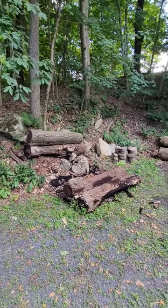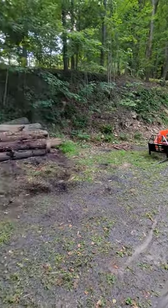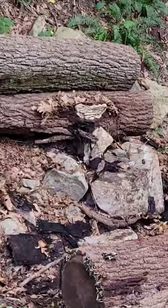Hey everybody, welcome back to the Iron Oaks Sawmill Shorts. Sometimes when you're moving logs at a client's house with your L2501, you disturb something that you don't want to disturb.